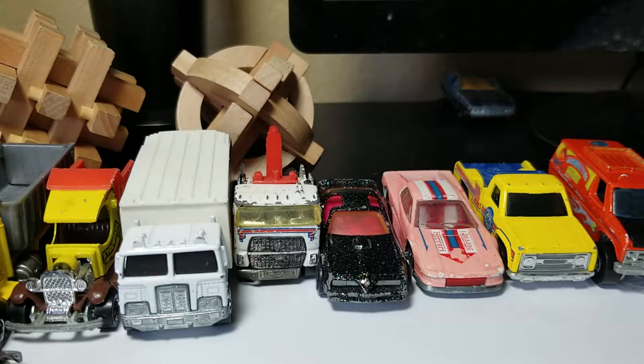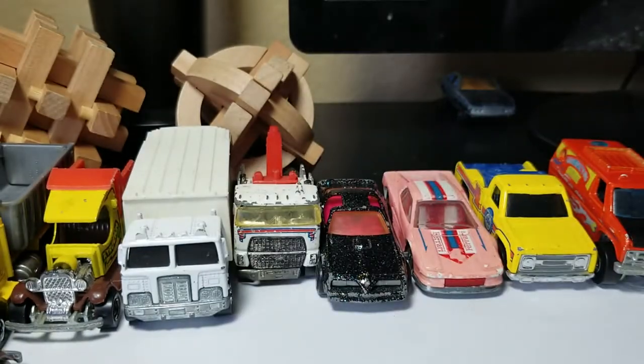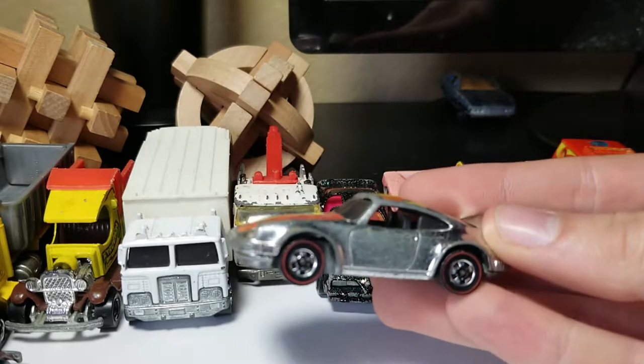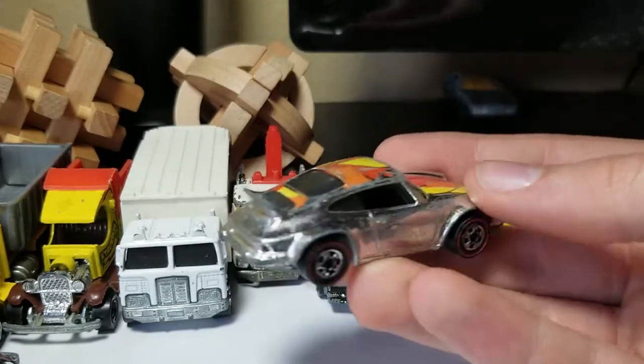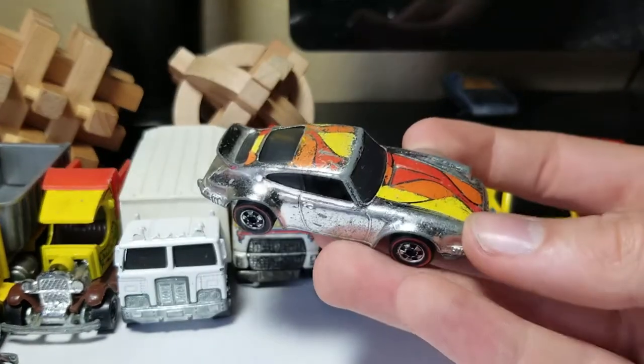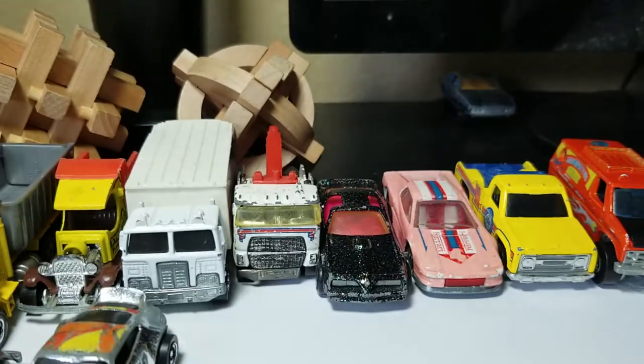We got a Lesney in here — one of those older ones — but I'm not going to show that since this is all about Hot Wheels. So here's my first red line in the box. This is from 1974 — it's a Porsche. I don't think it's really worth anything, but it's honestly really cool. I like Porsches, especially the older ones.